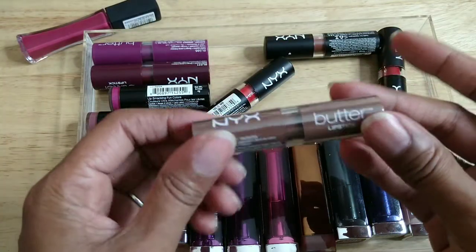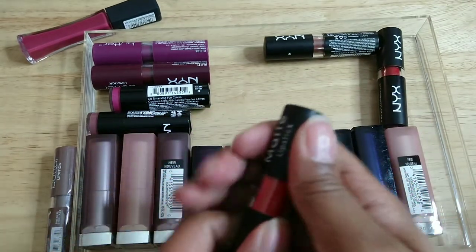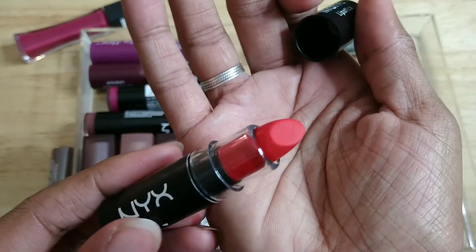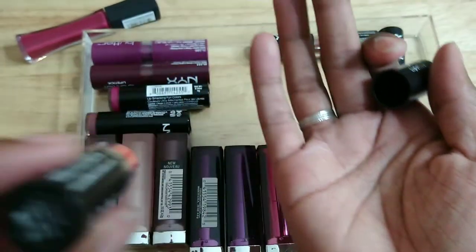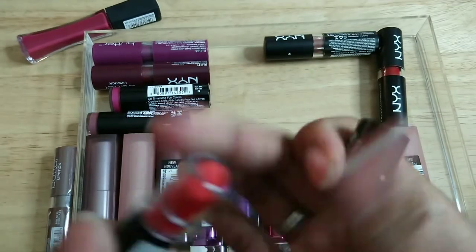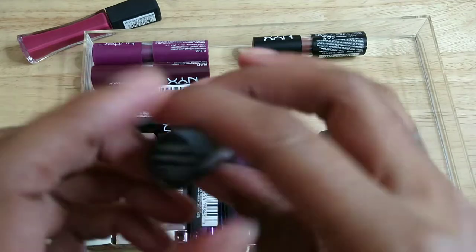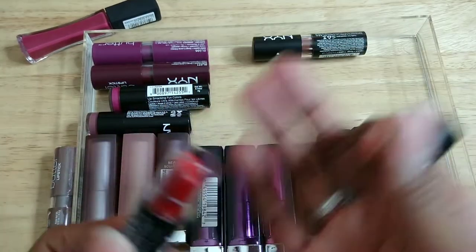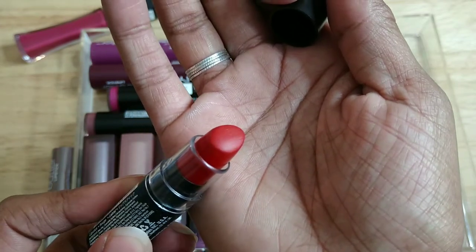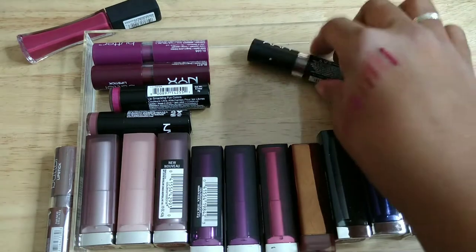This is still in the wrapper, keeping it. This is from NYX — a very red-orange, like a pure red but with plenty of orange in it. Not for me. This one is called Perfect Red — I think I wore this to death, but it's really old so I'm getting rid of it. This one is Maison — I think I wore this to death too, it's super duper old, and I'm getting rid of it.